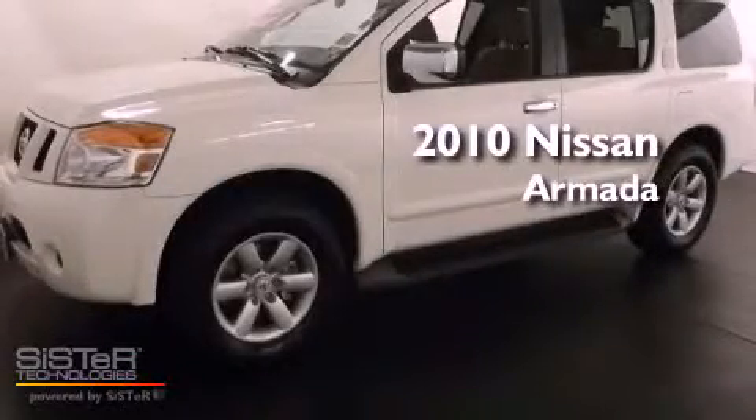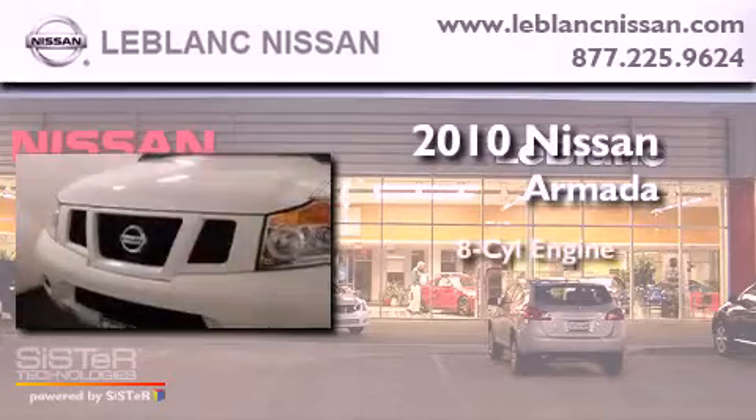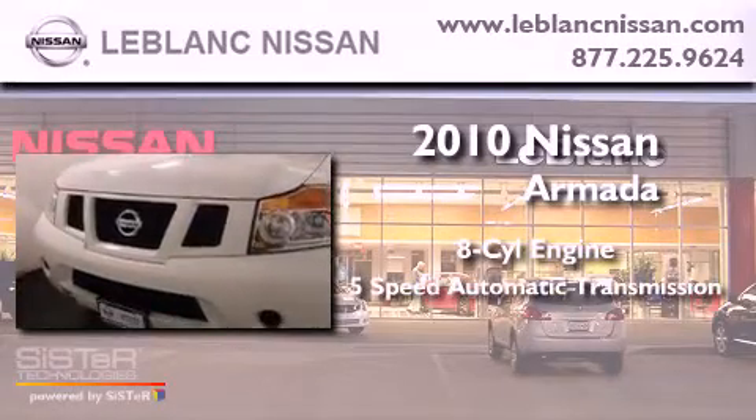This is a certified pre-owned 2010 Nissan Armada. It has an 8-cylinder engine and a 5-speed automatic transmission.